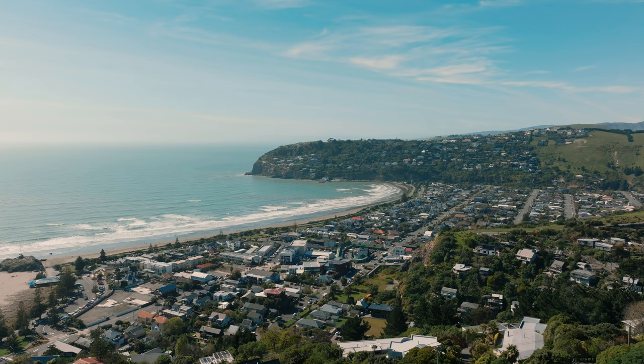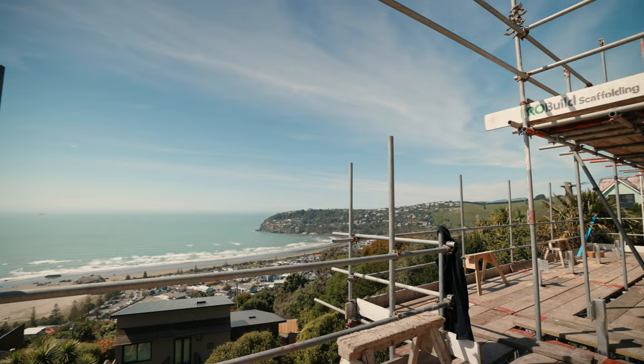Hi, I'm pleased to introduce our next project on Clifton Hill, which overlooks this beautiful Sumner Beach. This is a fantastic site and we're really proud to showcase this project with you.